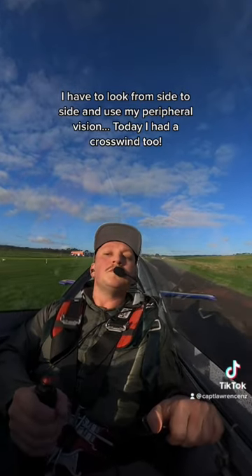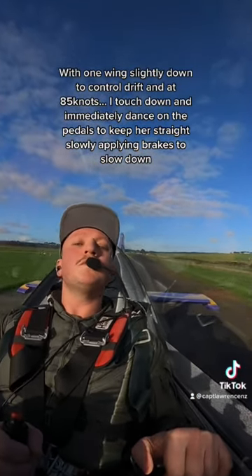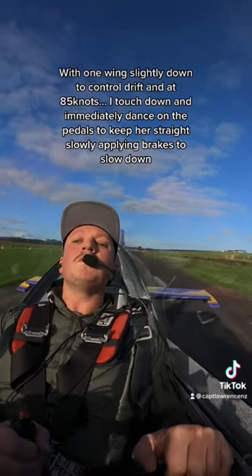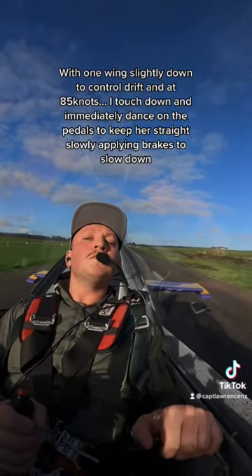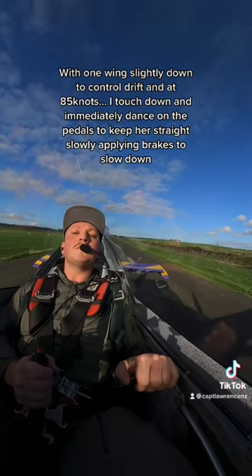Today I had a crosswind. With one wing slightly down to control drift, and at 85 knots, I touch down and immediately dance on the pedals to keep it straight, slowly applying brakes to slow down.